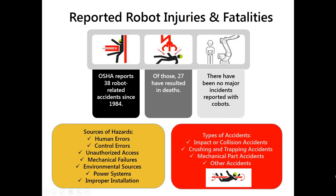While we typically report on hundreds of thousands of injuries associated with traditional metalworking machines, the number of reported robot injuries and fatalities is actually relatively low. However, even one fatality is still too many. OSHA reports 38 robot-related accidents since 1984, of which 27 have resulted in death. The sources of hazards include human errors, control errors, unauthorized access, mechanical failures, environmental sources, power systems, and installation issues. The types of accidents are typically impact or collision-related, crushing and trapping, or other types of accidents.